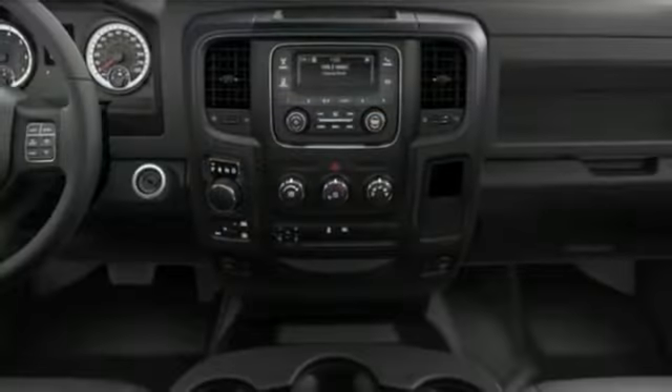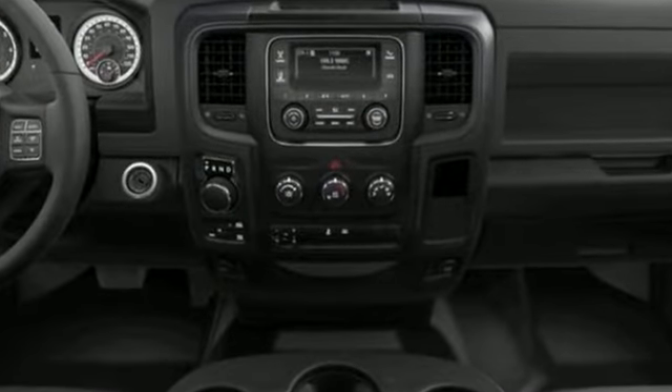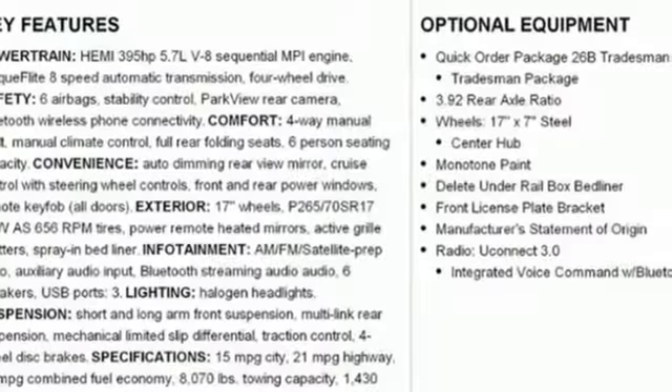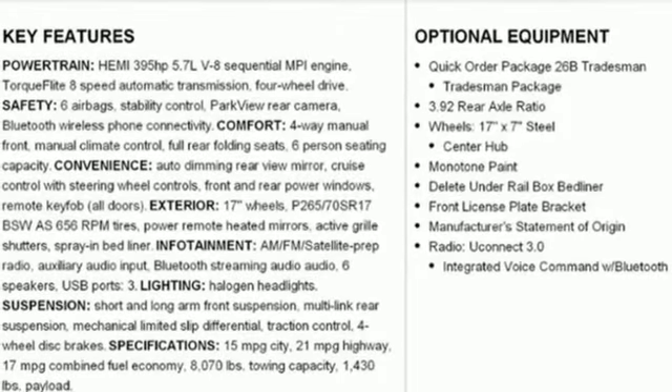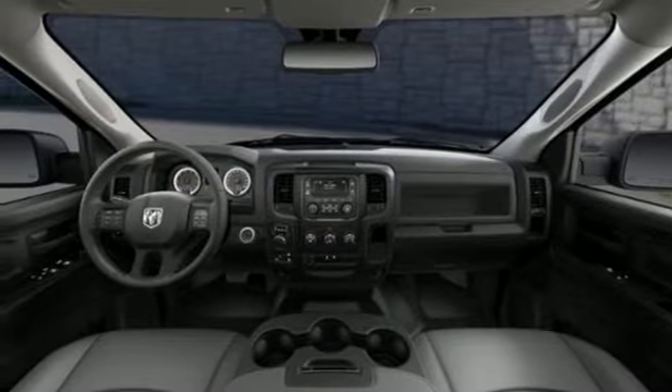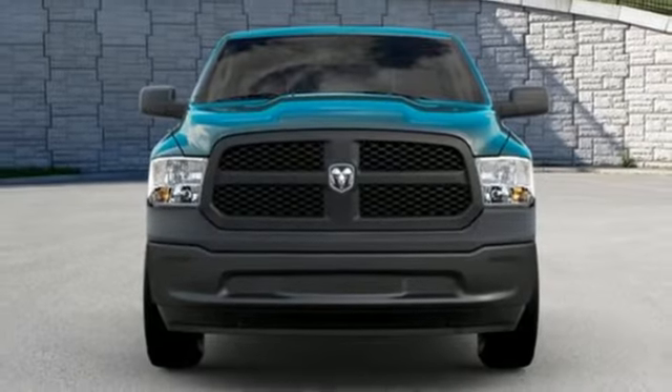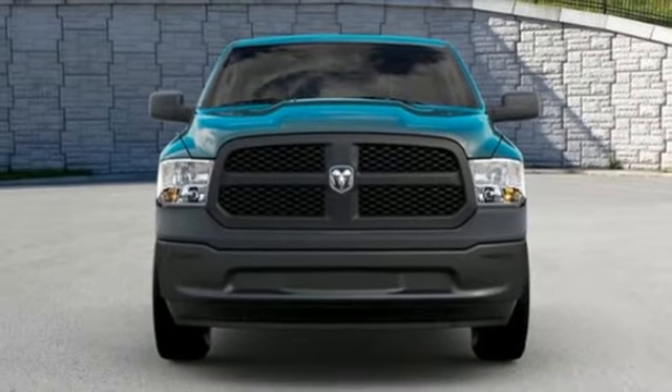Automatic transmission, four-wheel drive, driver selectable mode, trailer brake controller, streaming audio, wireless phone connectivity, manual tilting steering column, trailer hitch receiver, electronic shift on the fly, auto dimming rear view mirror, and V8 engine. Stop in for a test drive and make it yours today.